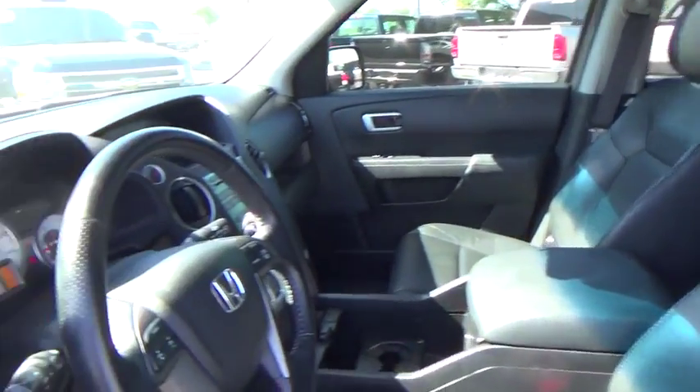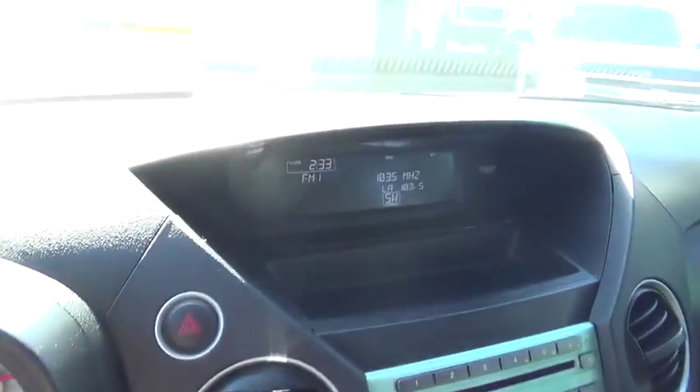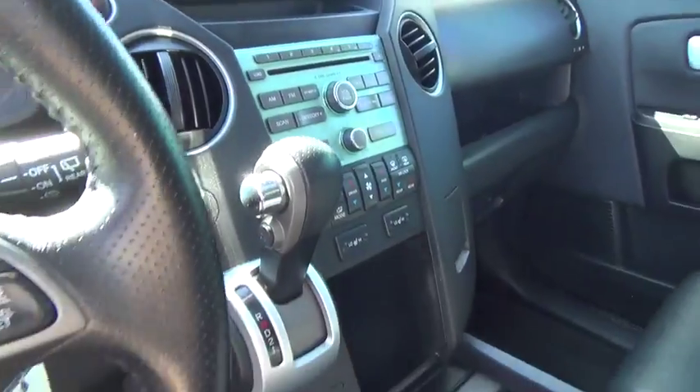Auto dimming rearview mirror, premium sound system. This beauty is sure to make you the talk of the neighborhood, so call or drop in for a test drive today.